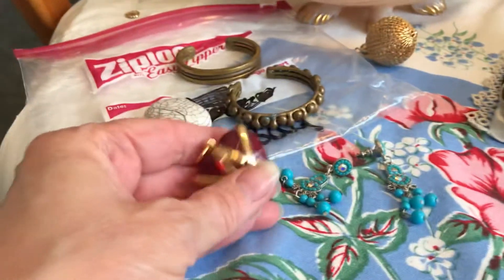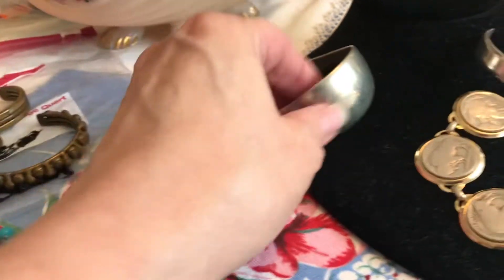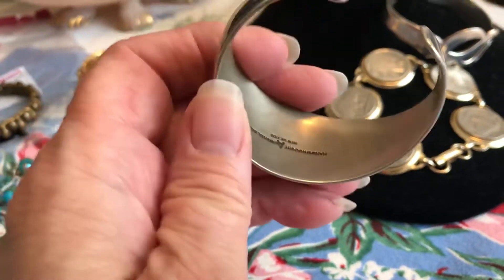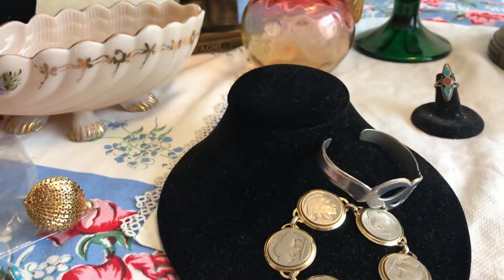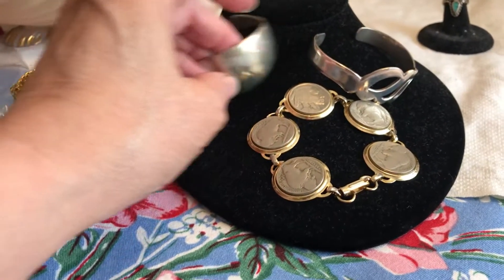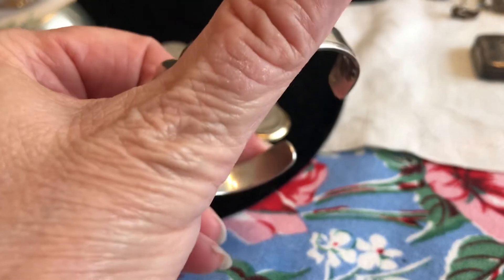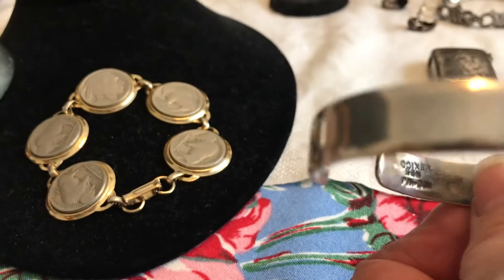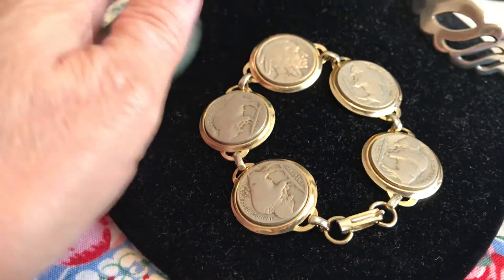Over here was some jewelry in baggies — some brass bits, but one was sterling silver. One piece says hand-wrought nickel silver, New Mexico — so not really real silver. The whole bag was like $2 or $3. This one is sterling silver and it's 26 grams, with a little mark on one of the ends. And here is a buffalo nickel charm bracelet. Those were all together about $3.